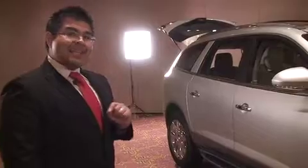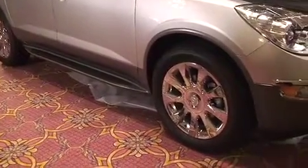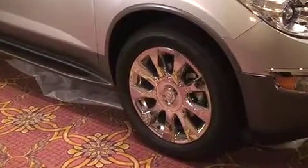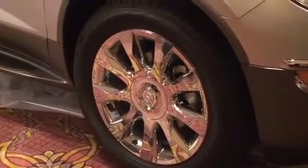Our standard 19-inch aluminum wheels and optional 20-inch chrome clad wheels add to that ride. And speaking of wheels and tires, have you heard of Buick's tire pressure monitor system? This alerts drivers to low tire pressure for obvious safety precautions.